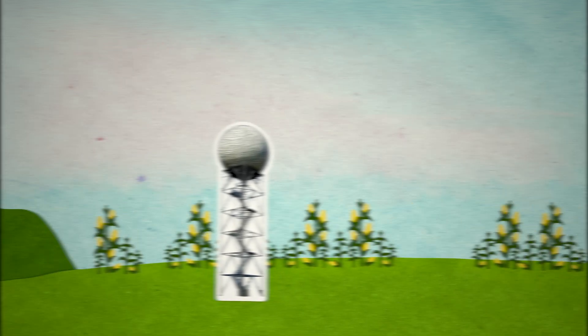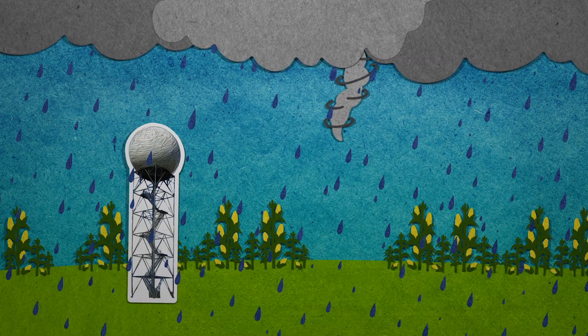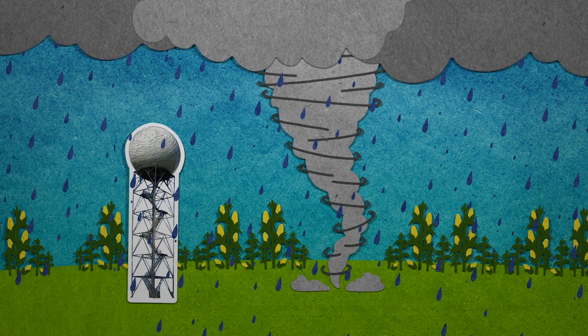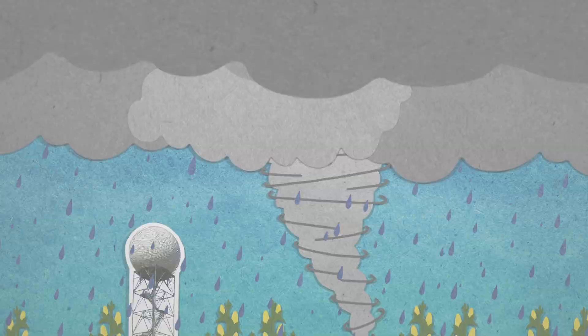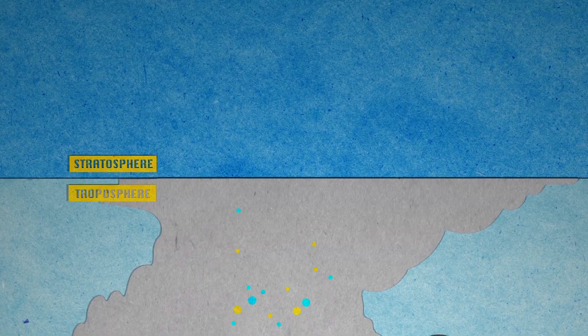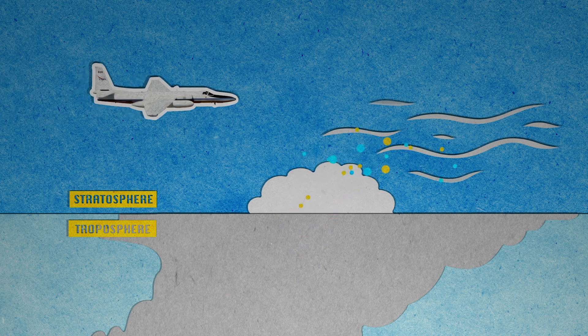Traveling inland to the Midwest, the summer months can bring intense thunderstorms. Strong winds formed by these storms can overshoot the troposphere and reach higher in Earth's atmosphere, injecting pollutants into the stratosphere, which can affect the ozone layer.